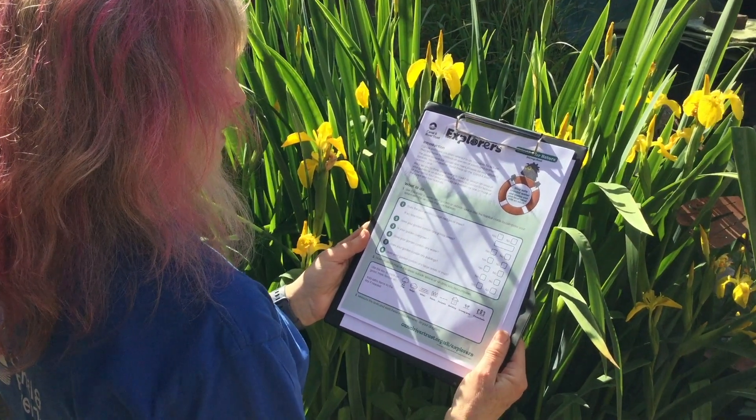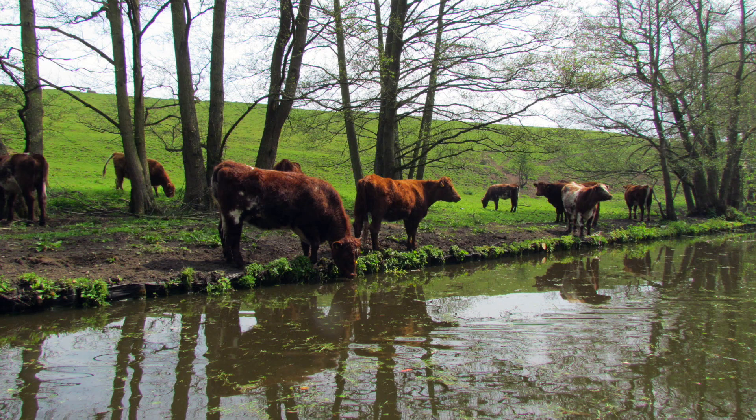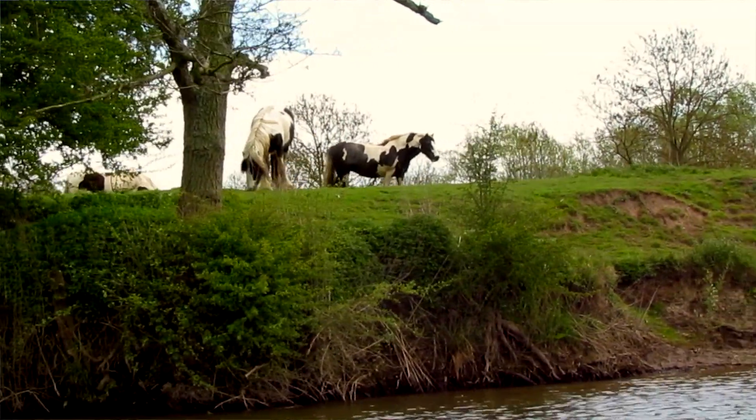Let's get started. The first thing you'll need is your survey sheet. This will help you to draw up a map of your outside space and it will make it easier to decide which canal and river habitats you would like to recreate.